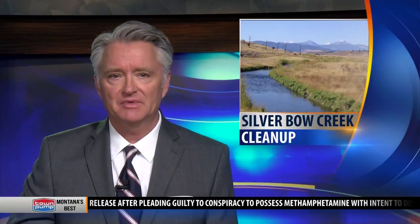Volunteers in Butte today stepped out into the community to do a little spring cleaning along the local creeks. MTN's John Amey tells us how the young and the old are working together to help our environment.